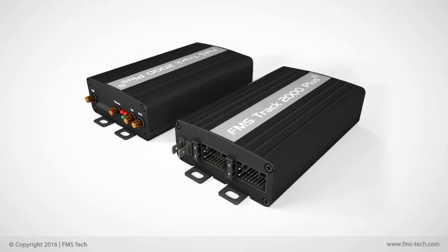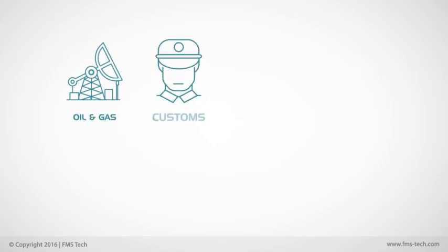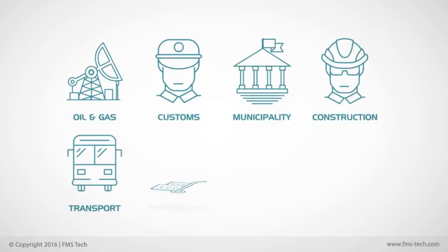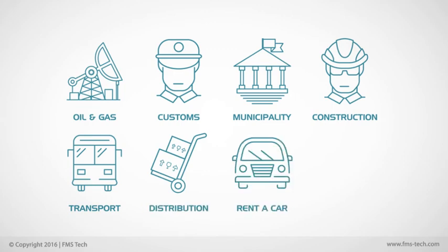FMS Track 2000 Plus has been designed for oil and gas, customs, municipality, construction, transport, distribution, rent-a-car, and supply chain.